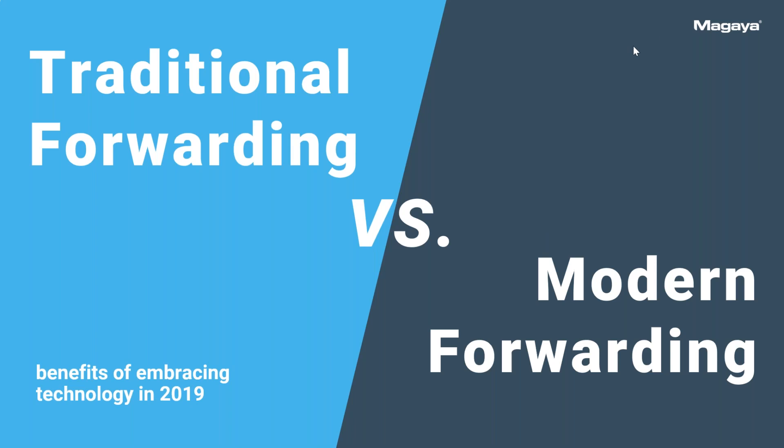All right, let's go ahead and start. I know you guys are busy people, so I want to thank you all for your time. I hope you're going to invest about half an hour wisely here with our presentation on what is traditional freight forwarding, what they're doing normally, versus modern freight forwarding through technology — and that's what we'd like to show you.